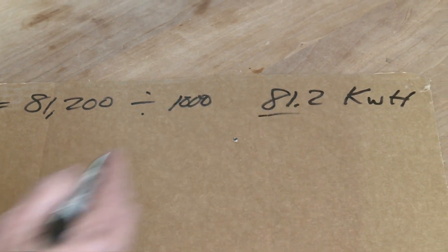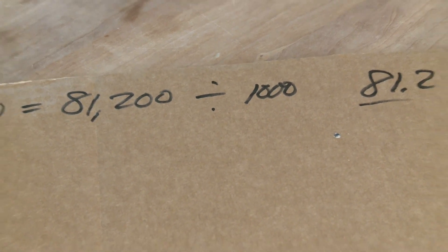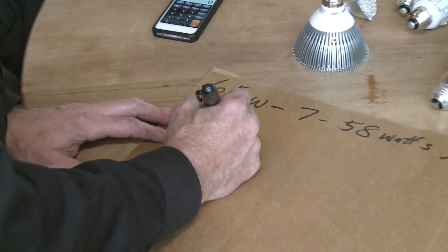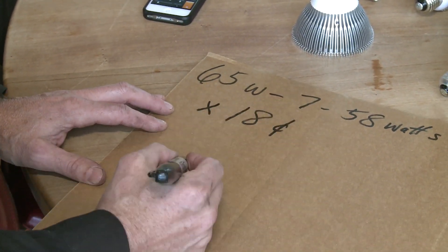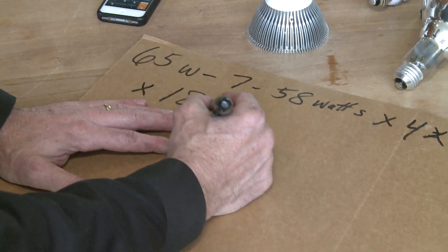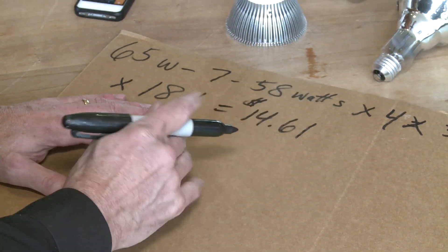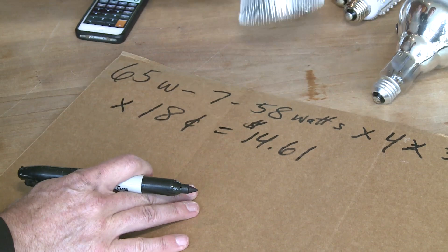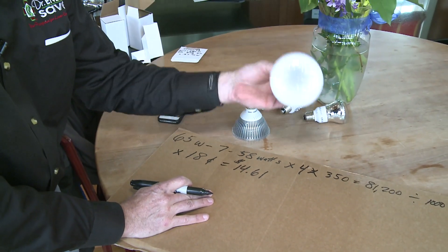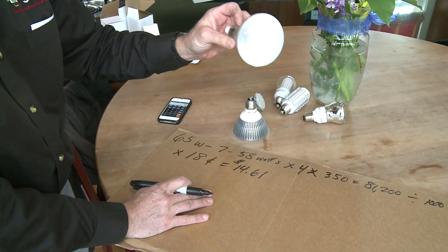Our electric company charges us — here in our area it varies throughout the country, but here it's 18 cents a kilowatt hour. So 81.2 times 18 cents equals $14.61 per year that we would save by using this LED bulb instead of this old incandescent bulb, which has pretty much not changed since Thomas Edison invented it over 100 years ago.